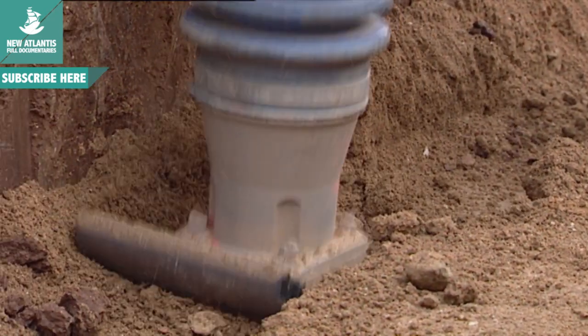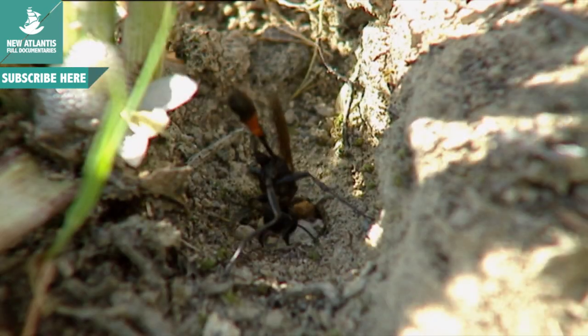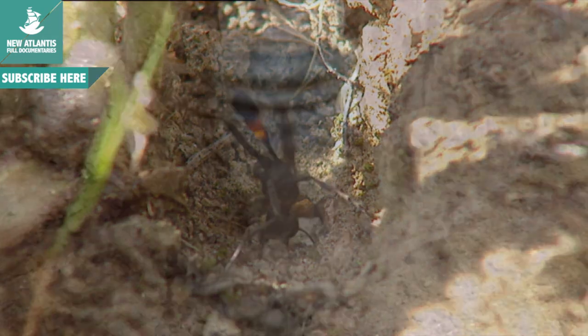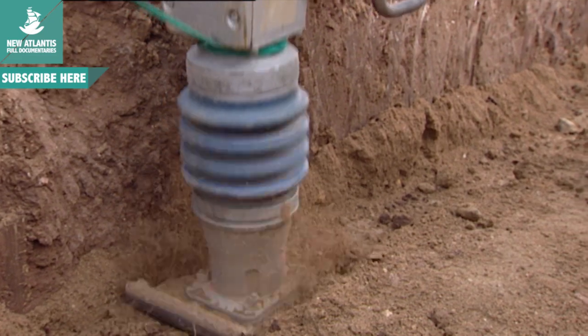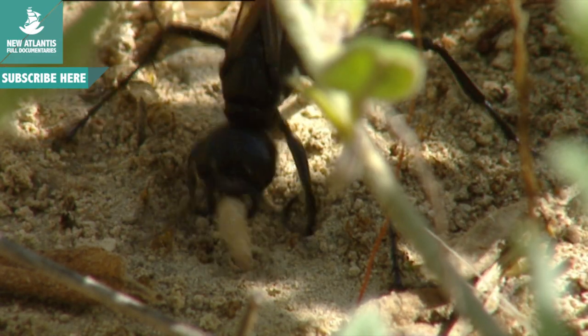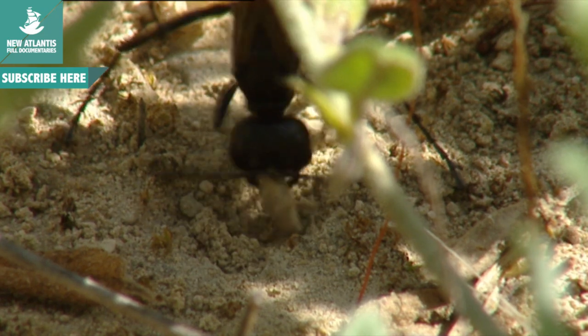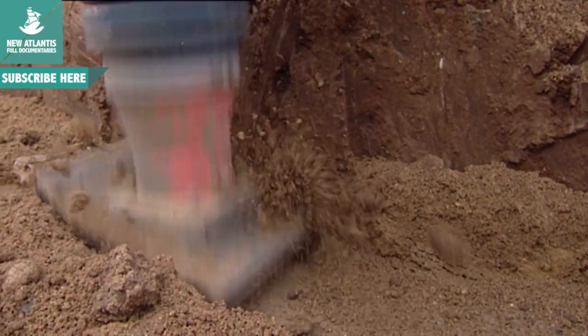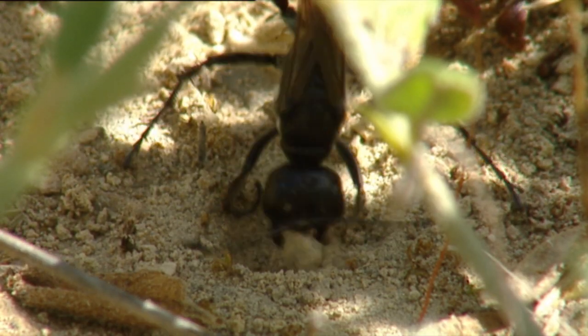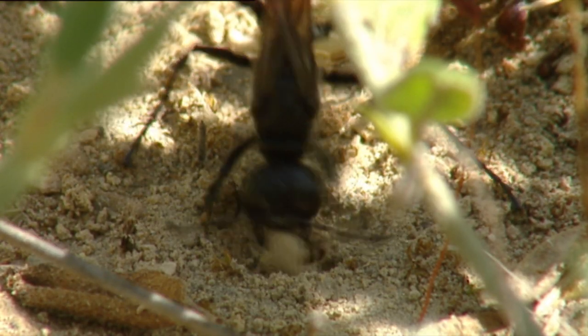The wasp takes the stones between its jaws and, vibrating like a machine, carefully compresses the soil. A pneumatic hammer is essential to compress loose soil. When it's done skillfully, nobody can distinguish between the pre-digging and post-compression soil. The wasp thus prevents parasites or predators from discovering its treasure.